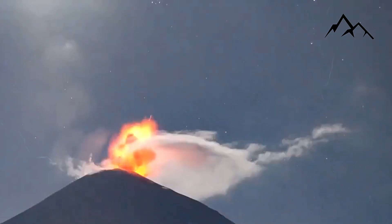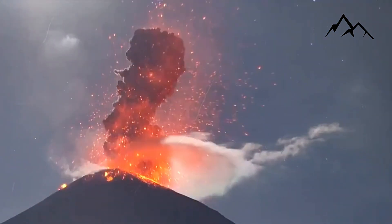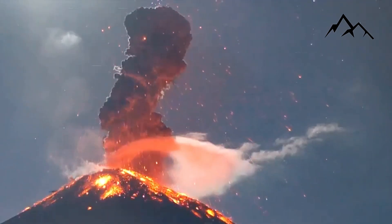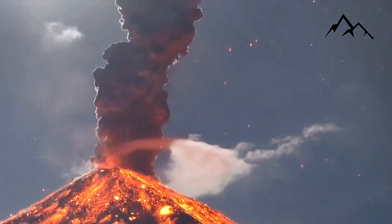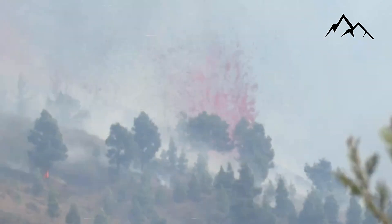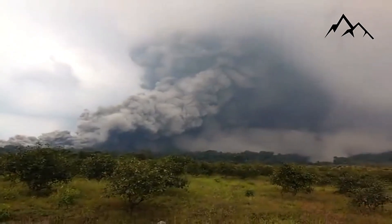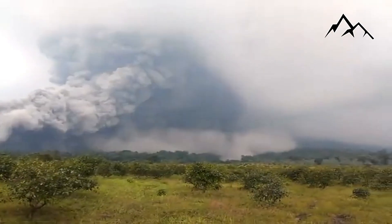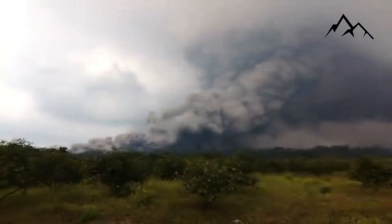This kind of steam blast is called a phreatic explosion. It's triggered by a sudden pulse of heat within an active volcano. But similar steam explosions, called hydrothermal explosions, also can erupt far from active volcanoes. Yellowstone is pockmarked with craters left by these explosions. There have likely been thousands over the past 14,000 years, including one terrifying blast this past July 23.